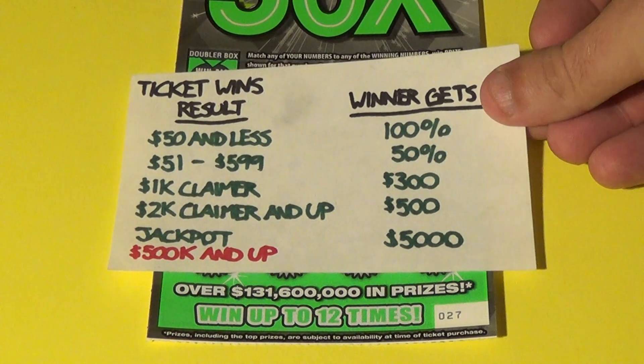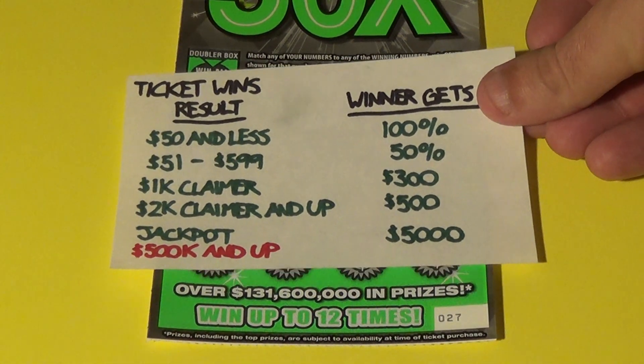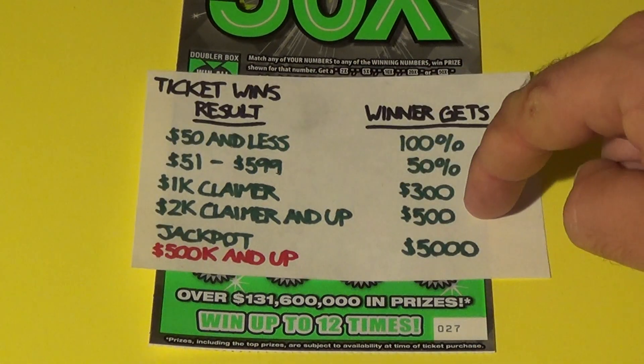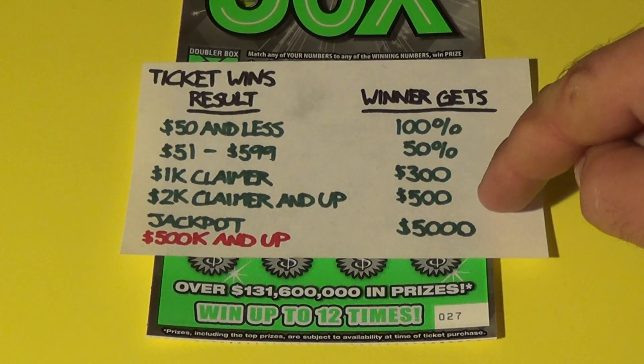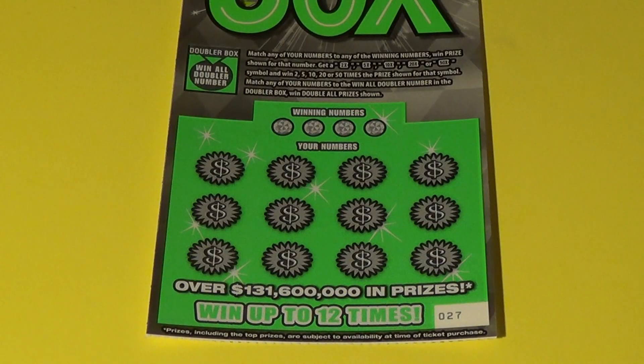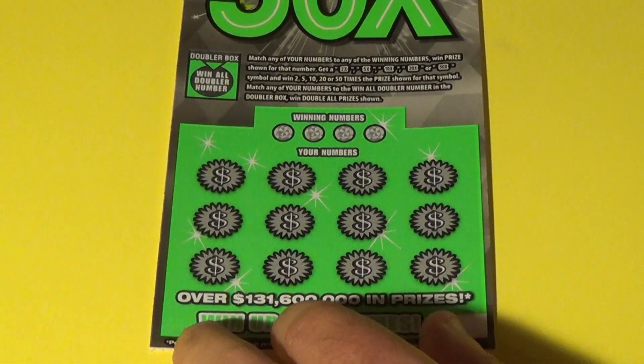Just to go over it again: if we win $50 or less, it is all yours. More than $50, less than a claimer, it's a 50-50 split. $1,000 is $300. $2,000 and up is $500. And $5,000 if it's a jackpot. All right, good luck, Tim Jane.